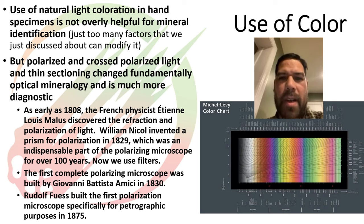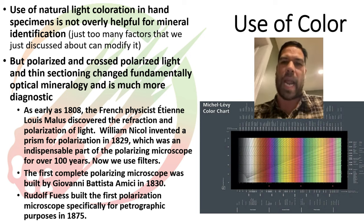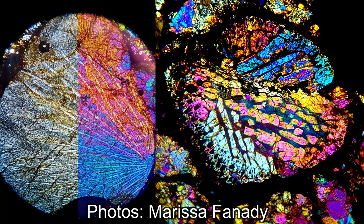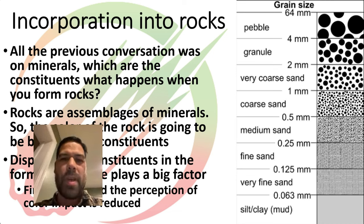If you really want color to be useful in meteorites, that's where thin sections come in. When you put things in cross-polarized light, the color and the order of that color magnitude actually becomes diagnostic to a degree for specific minerals — you turn color into a useful classification tool. That's been around since 1808, and the first petrographic microscope came in the 1830s. It's been a useful tool for classifying minerals and rocks ever since.